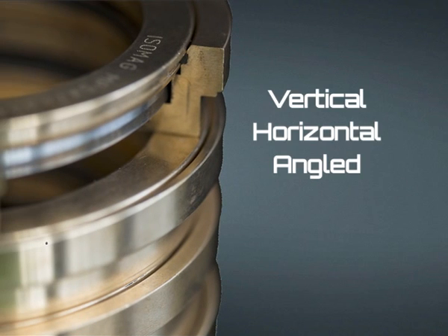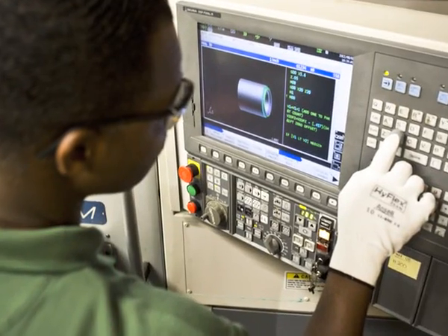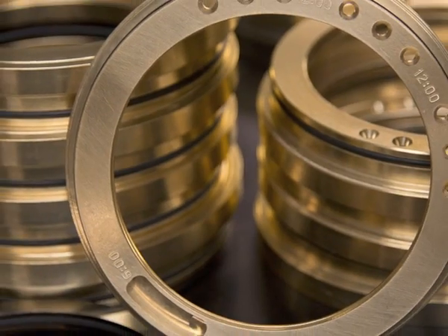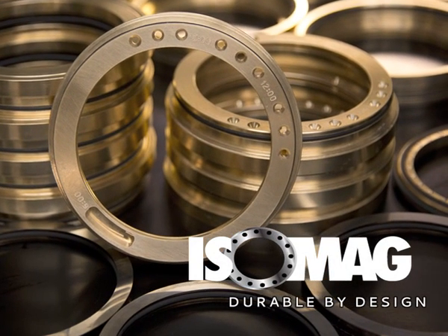Vertical, horizontal, or angled — splash, mist, or flooded. The new V-Series is another example of how the people at Isomag continue to bring resolve to these tough maintenance burdens. Isomag: durable by design.